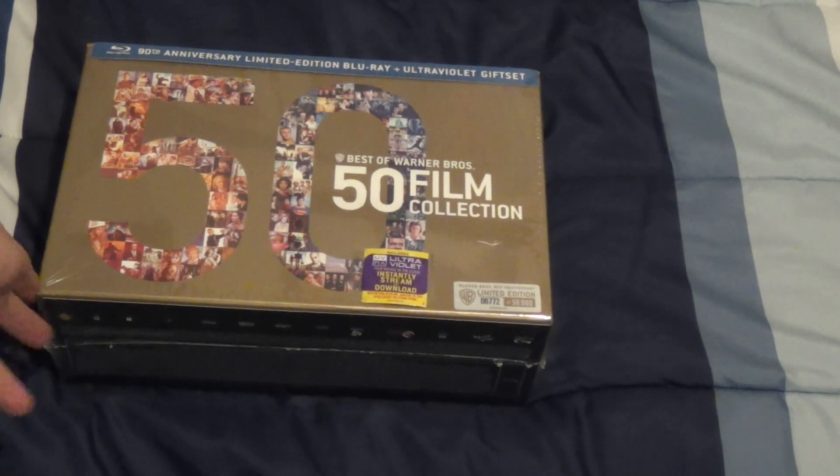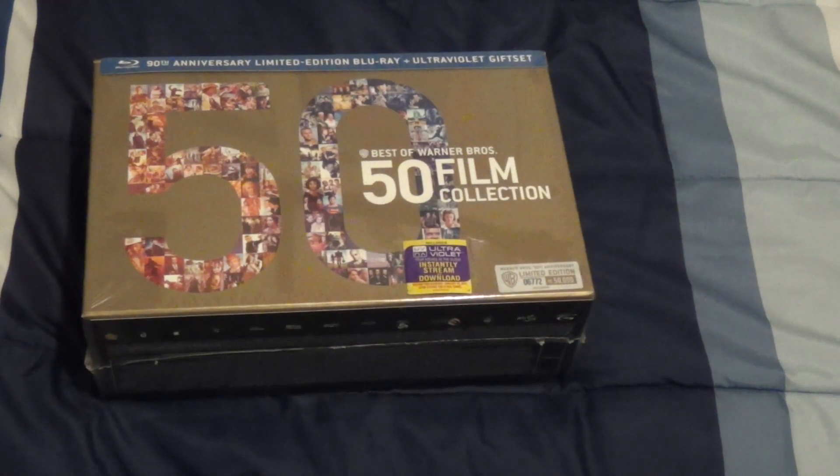It's a good thing I got it on sale, though, for the present, because those things are usually like $600. This one in particular is about $500, $550 without the price drop that Amazon usually has on products.